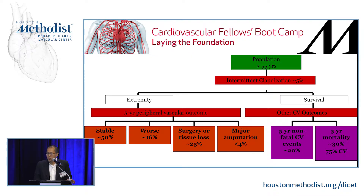This natural history flow chart — commit it to memory, you'll see it in other textbooks. It's what you'll cite when counseling patients about intervention for intermittent claudication. Taking a population greater than 55 years with about 5% prevalence, at five-year outcomes for the extremity: about half stay the same, about 15% get worse, of those 25% require surgery or experience tissue loss, but the major amputation rate is very low — less than 4%. The main driver of outcome is cardiovascular: five-year nonfatal CV event rate about one in five, five-year mortality approximately 30%, and 75% of those deaths are from cardiovascular events. Commit this slide to memory — it's important.